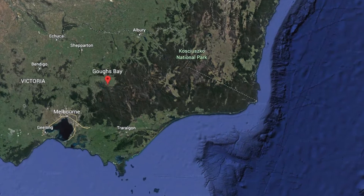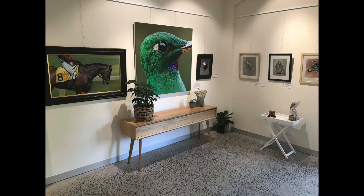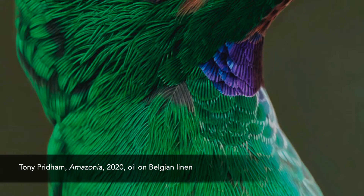Hi, my name's Tony Pridham. I live in a little town called Gough's Bay, which is in the Victorian high country here in Victoria, Australia. I run my own gallery here with my partner, Nicky.